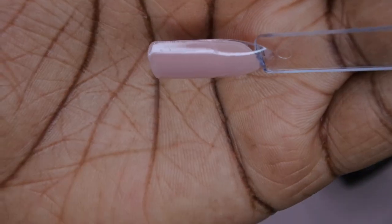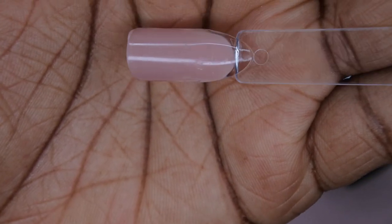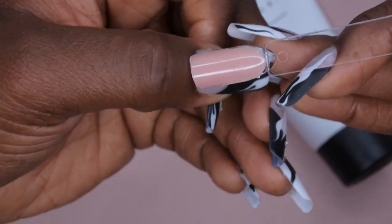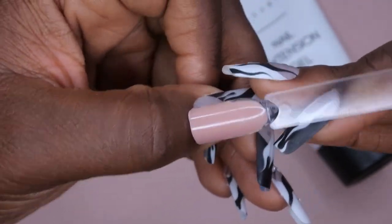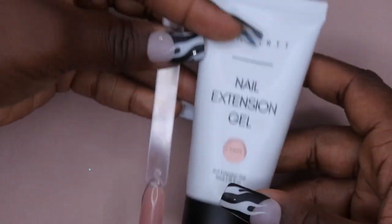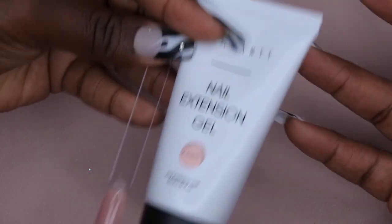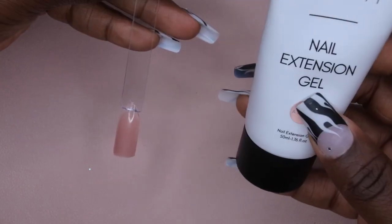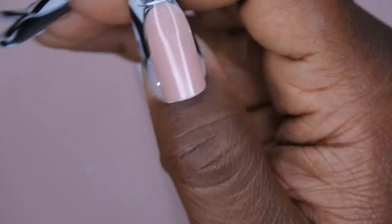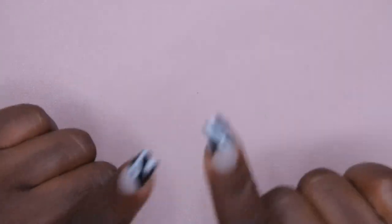I swatched the iSiesta poly gel off camera and it is absolutely stunning — a deep nude with mauvey, purpley undertones that I think will look gorgeous against my skin tone. It's a 50ml container (1.76 ounces). The color is just wow — I'm so excited to play around with it.